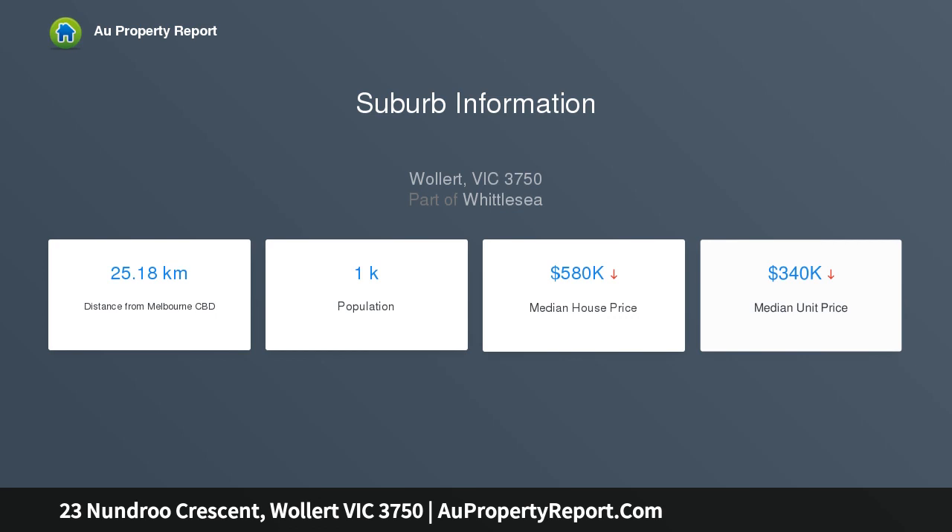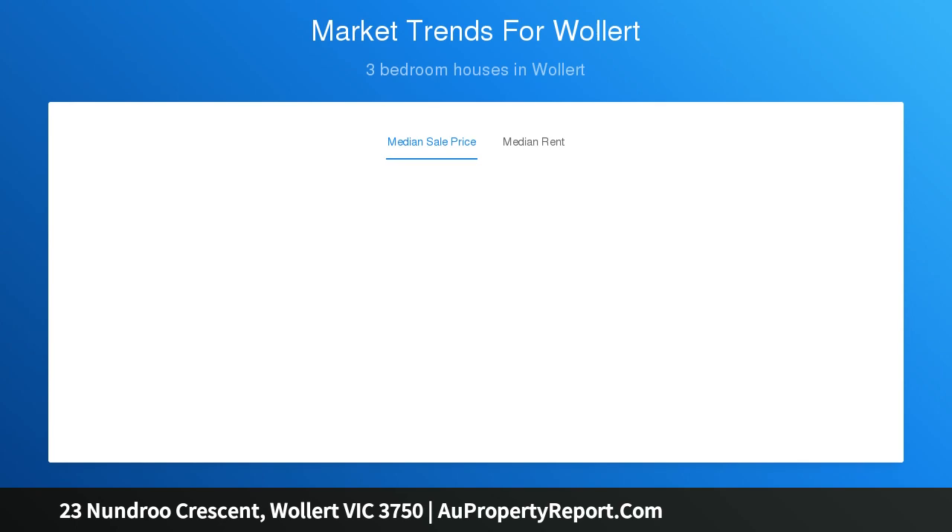Additional features include ducted heating, single garage and ample backyard space, located in the sought-after Eucalypt Estate close to schools, transport, shopping and parklands.